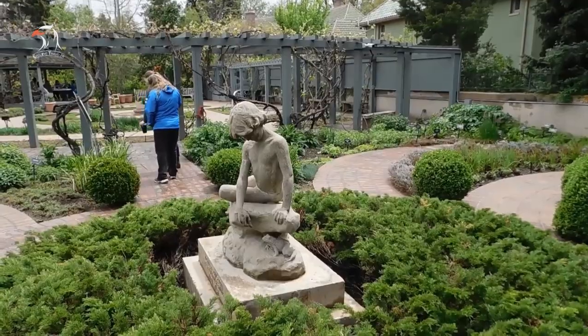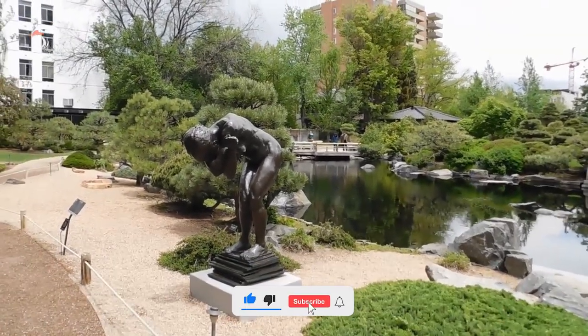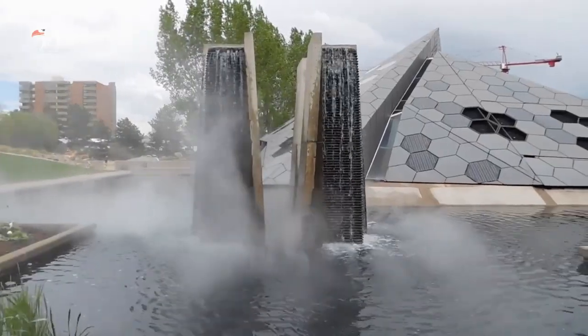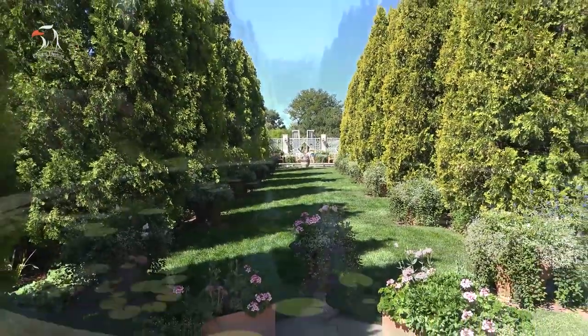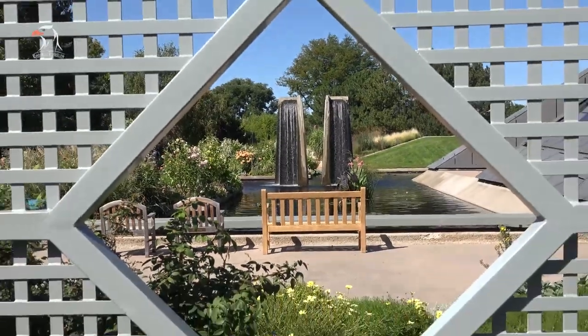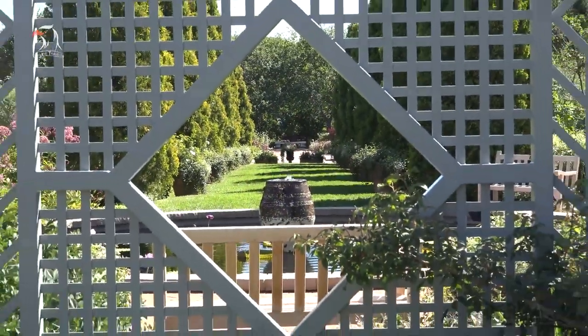The facility also plays host to touring exhibits that have included works by such artists as Steven Talaznick and Dale Chihuly. Denver Botanic Gardens features North America's largest collection of plants from cold temperate climates around the world, as well as seven diverse gardens that mostly include plants from Colorado and neighboring states.